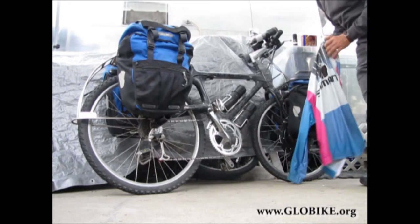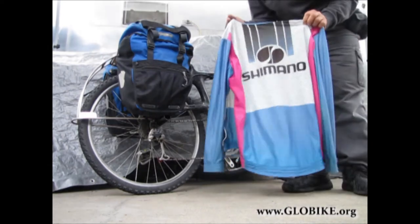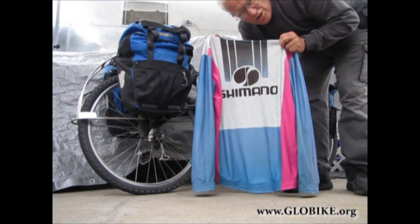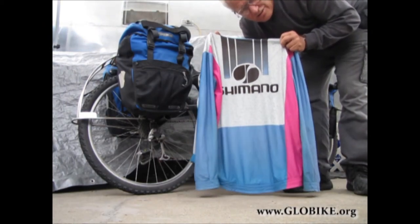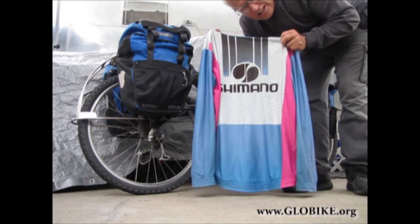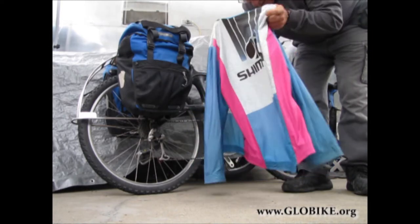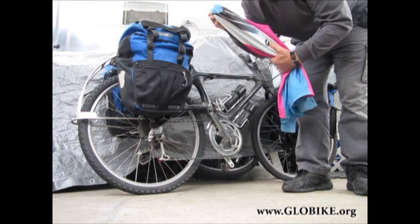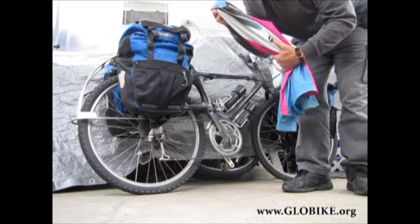I'm going to put away this Shimano jacket. This Shimano jacket was given to the videography studio when we did a racing video for Shimano back in the early 1970s. This jacket's been around the world twice, and it's been going since 1973 or '74.